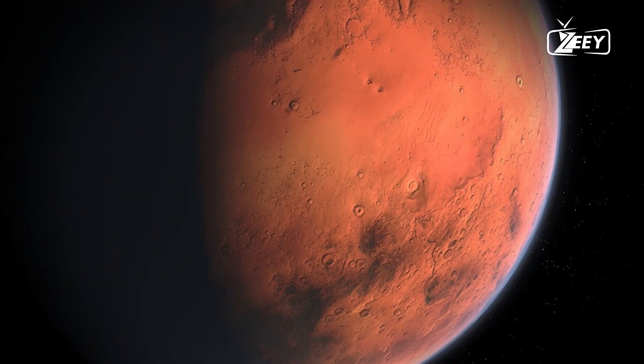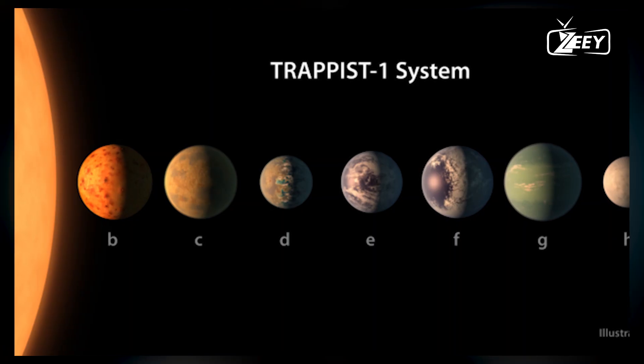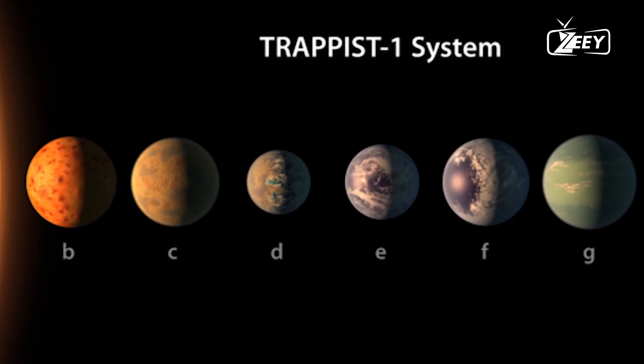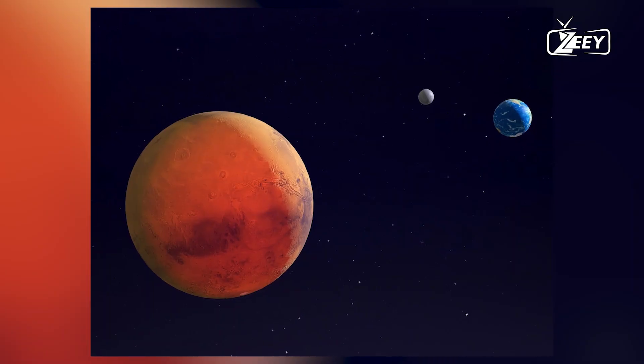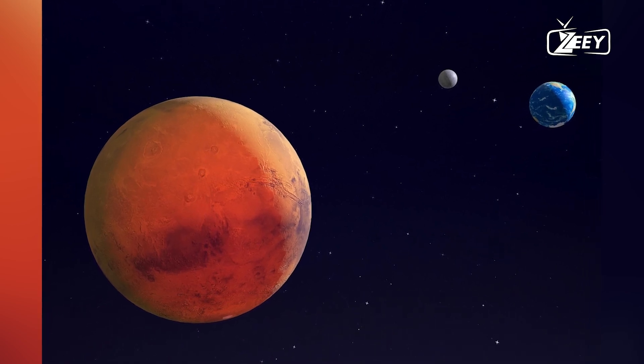If life existed on Mars, it was likely single-celled organisms thriving in nutrient-rich waters, possibly around hydrothermal vents similar to early life on Earth. Hydrothermal vents provide heat and minerals that can sustain life, making them prime locations for the origins of life on both planets.